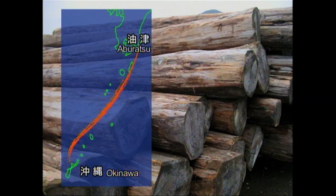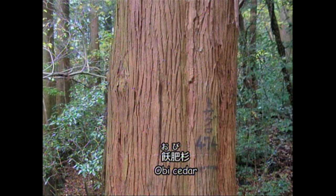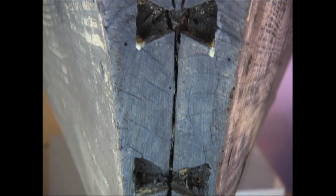Around 1877, cedar became available from the area of Nichinan Aburatsu. This cedar was known as obi cedar and was the best lumber for boat building. Using obi cedar, it was possible to make ships in the shape of a kuribune — and with this, the sabani was born.